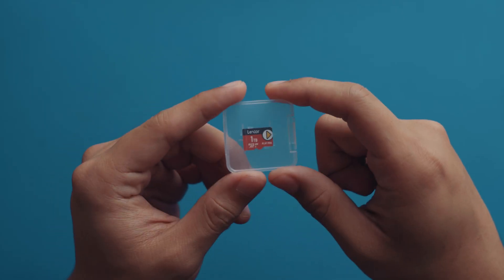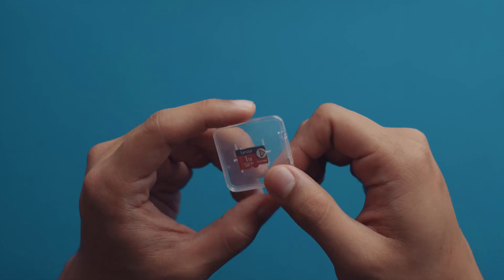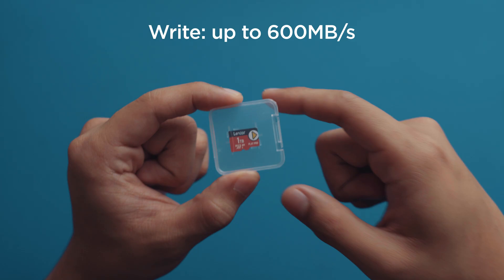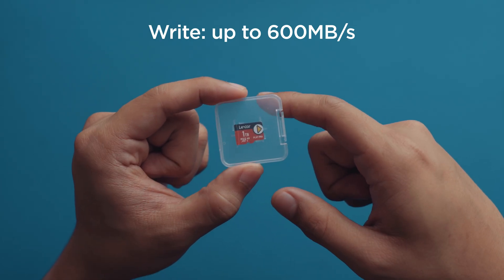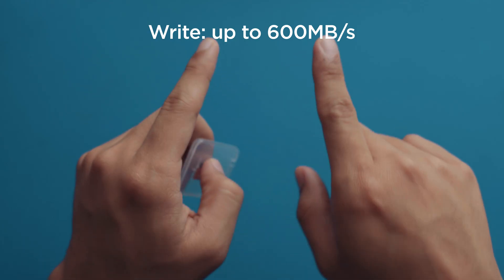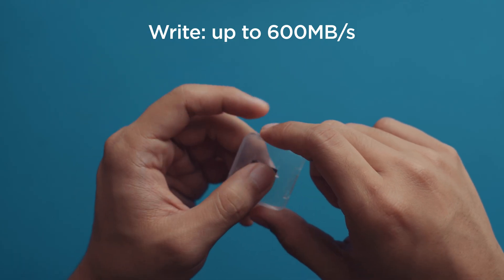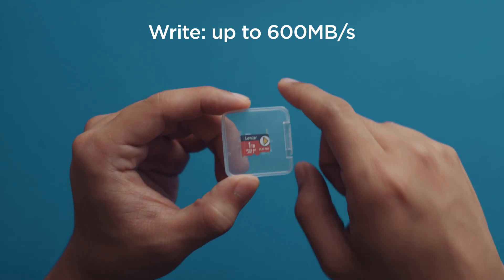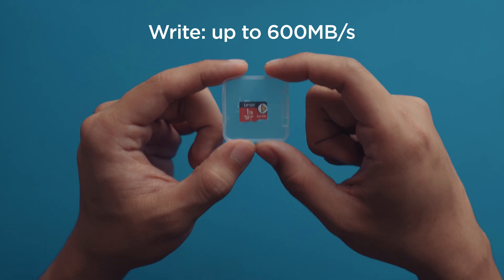We've been talking about read speeds, but its write speed is nothing to scoff at as well — 600MB per second. For context, the highest video recording format in iPhones is ProRes HQ at 4K 120fps, and that has a bitrate of 400MB per second.